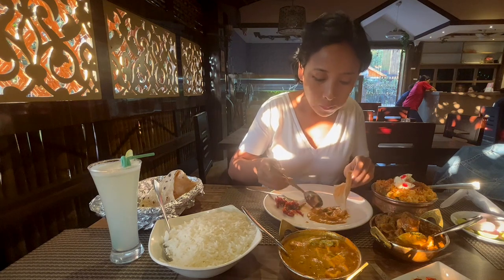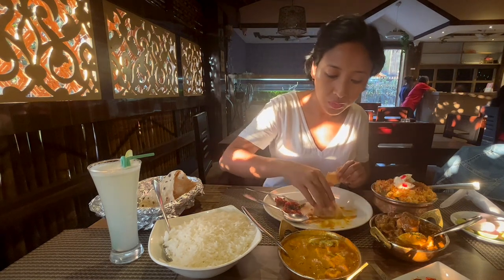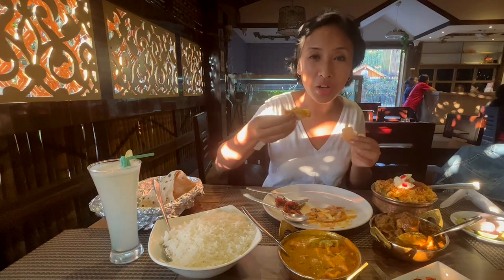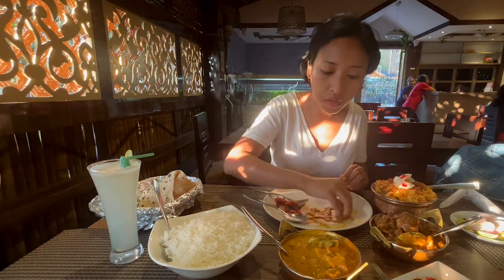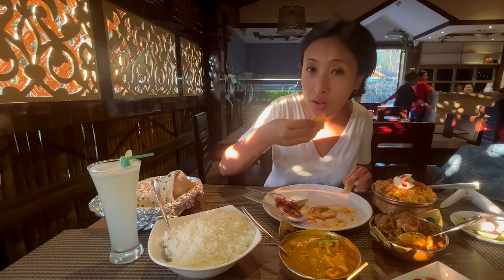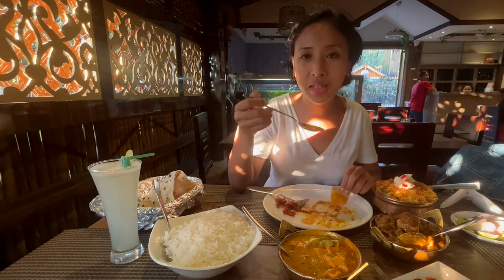Creamy. Comforting. It's really good and the recommendation I had was something I took quite seriously. I think people should try out different dishes — this was really worth it. I just love this kadai paneer. It's creamy, juicy, succulent, and at the same time really comforting.